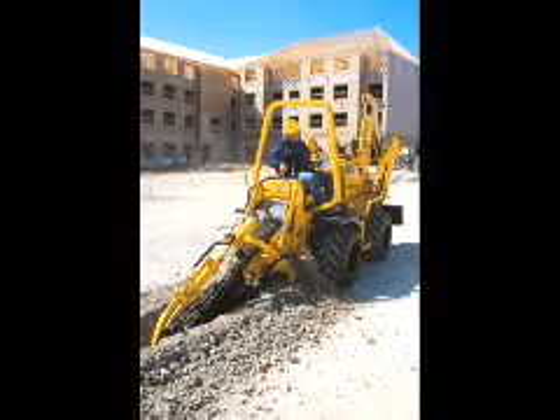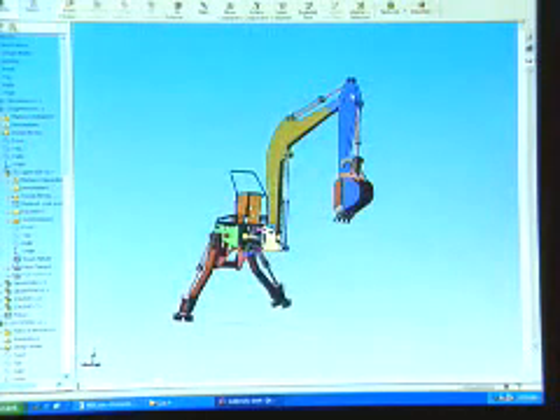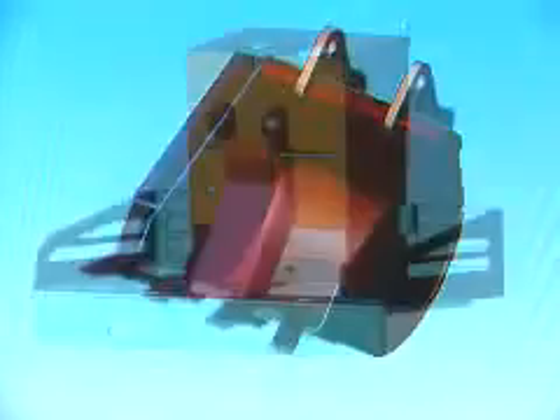We wouldn't be able to do some of the things we're doing today if we didn't have SOLIDWORKS. We wouldn't be able to make some of the more complex shapes if we were using AutoCAD, or we wouldn't be able to communicate those shapes to our vendors. We wouldn't be able to take a picture of the model right off the screen and be able to show it to potential customers.